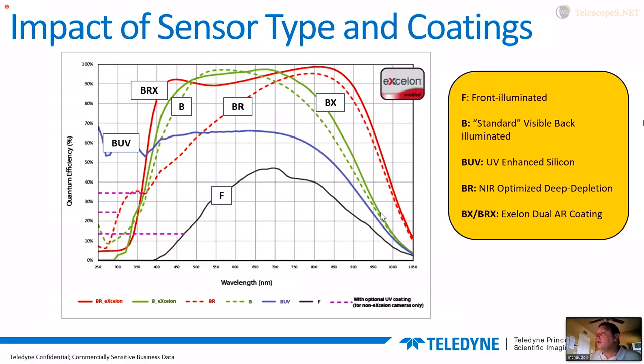At 950 nanometers, you're at 70% QE with one of these deep depletion sensors versus even exotic back-illuminated technology, which gets you half as far in the near IR. There are also other processes — the BUV process done at the silicon foundry and various in-house coatings — to boost quantum efficiency in the UV if you want to look at those highly energetic photons.